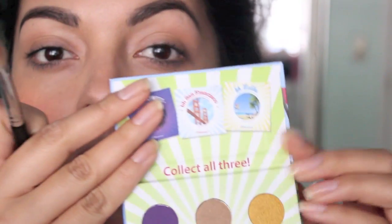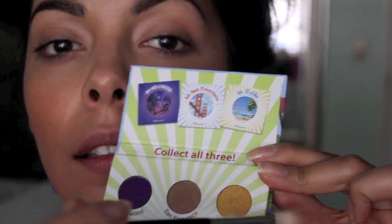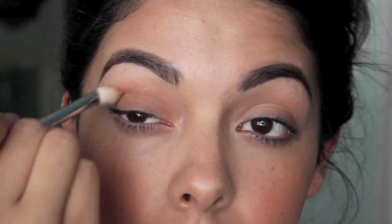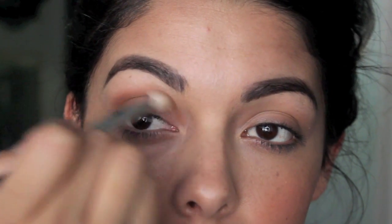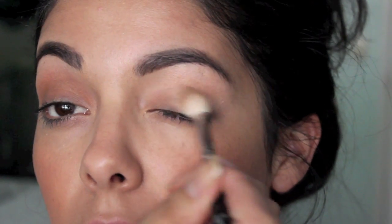Next, I'm using the California Collection palette from Coastal Scents. Speaking of San Francisco, I'm going to use the color 'San Francisco' on my lids, sweeping that all over with a blending brush. It's really highly pigmented, but you don't have to use a blending brush — just put it all over your eyelid. I'm using my finger to blend out any harsh lines. It's highly pigmented but easy to blend.